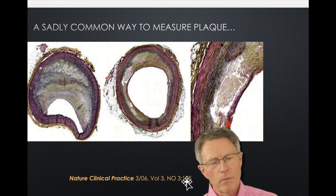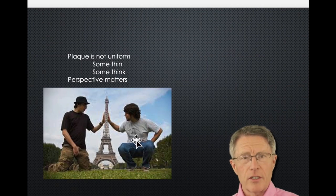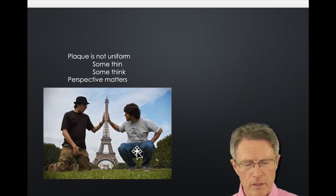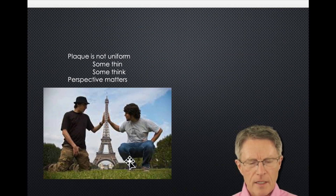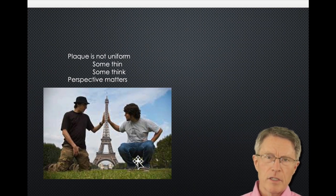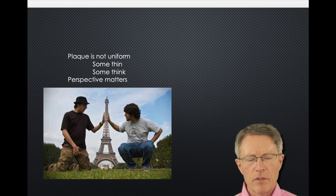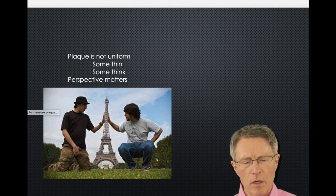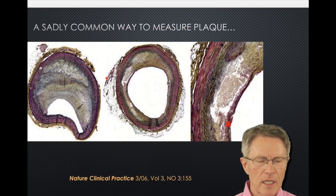Let's talk about the problem of perspective. Here's a picture you may recognize — a photographer creating an optical illusion where boys appear as big as the Eiffel Tower because they are way closer to the camera. What does that have to do with plaque? The key thing to remember is that plaque is not uniform around the circumference of the artery wall. Some of it's thin, some of it's thick. Perspective matters.